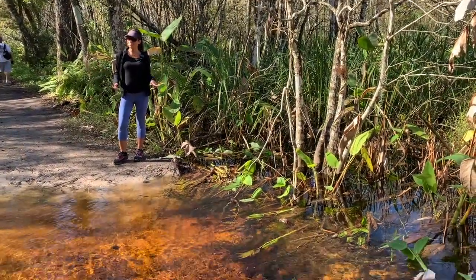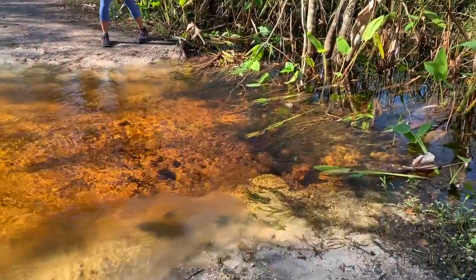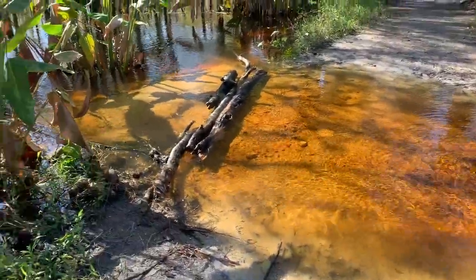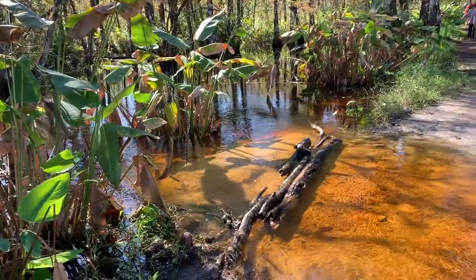Some parts of the trail are flooded, so you can either find a way to walk across, like over some logs, or just take your shoes and socks off and go right through it.